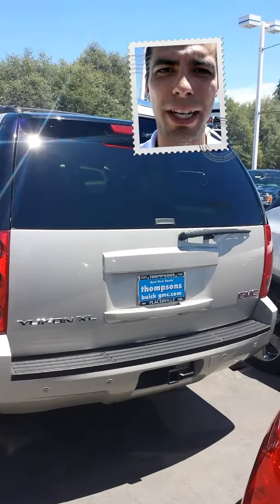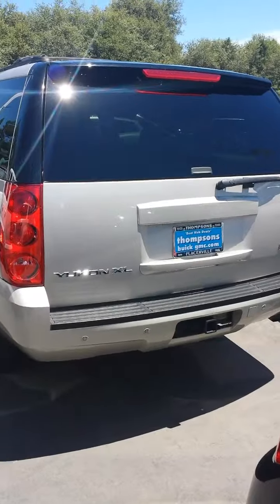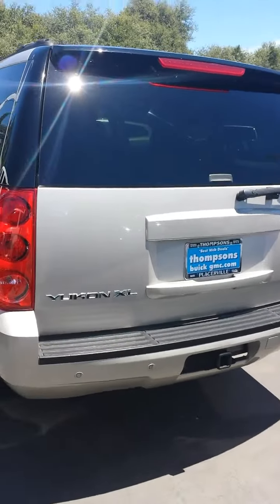Jesse here at Thompsons Buick and GMC. I just wanted to take a little walk around video for you — I think it always shows more than the pictures.